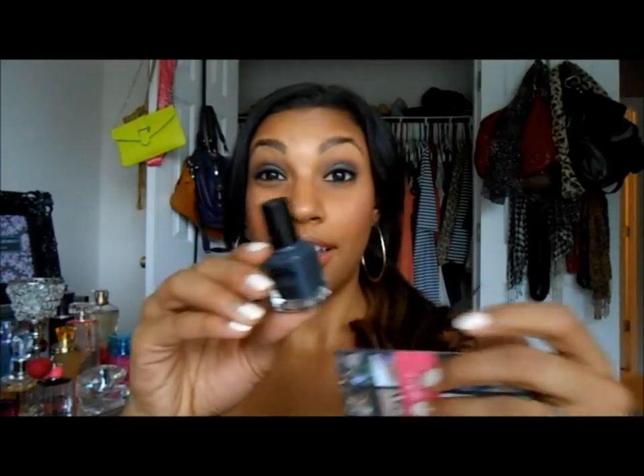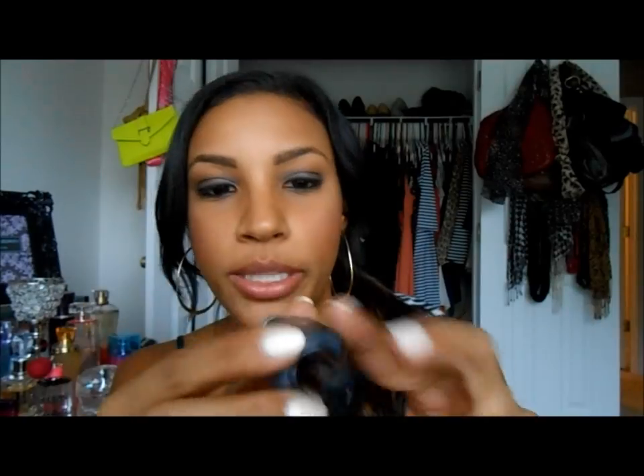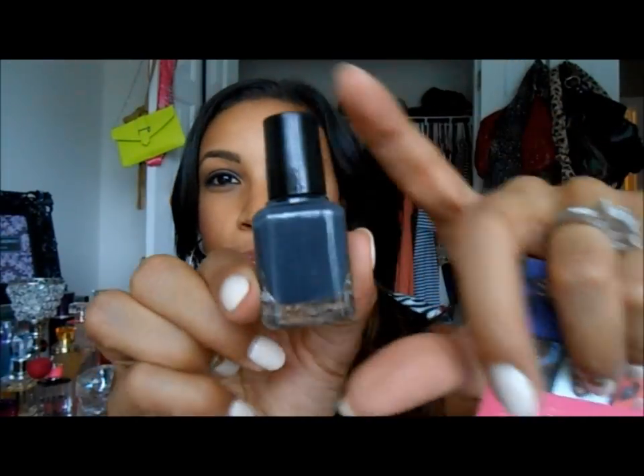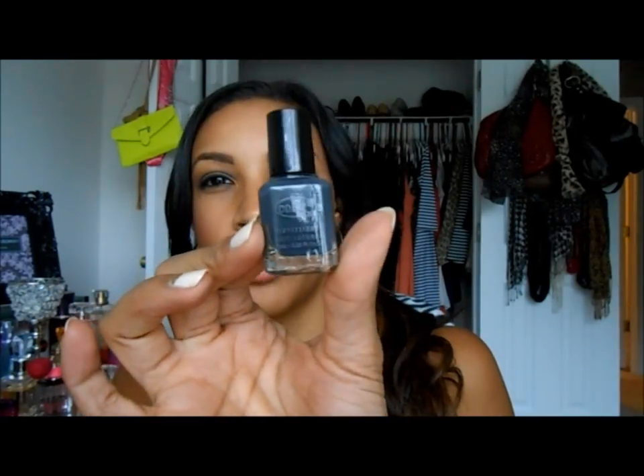Next is a Color Club Birchbox custom polish. This polish is really pretty — it's kind of like a gray-blue, called 'Status Update.' It's a Birchbox and Color Club collaboration, which is pretty cute. I get my nails done, but I like to keep polishes like this to give to my little sister or whatever. It's a nice color and perfect for fall — I love it.